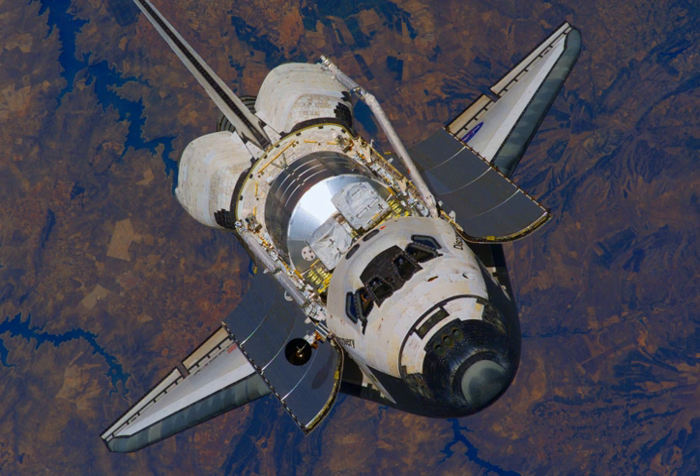The first orbiter, Enterprise, made its maiden flight in 1977. An unpowered glider, it was carried by a modified Boeing 747 airliner called the Shuttle Carrier Aircraft and released for a series of atmospheric test flights and landings. Enterprise was partially disassembled and retired after completion of critical testing. The remaining orbiters were fully operational spacecraft and were launched vertically as part of the Space Shuttle stack.